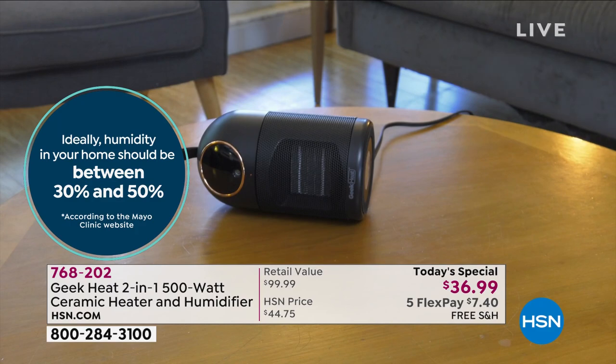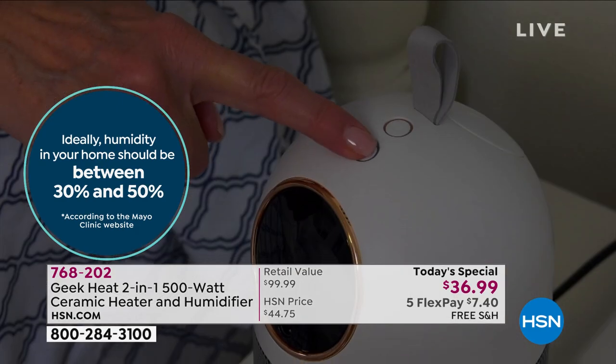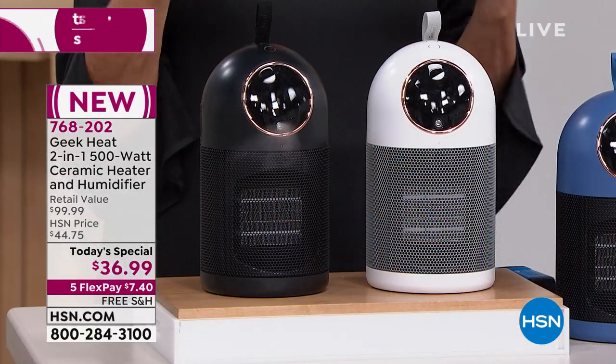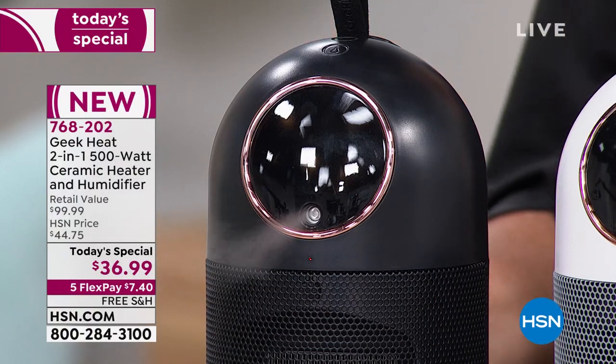Even here in Florida it gets dry, believe it or not. We can really sense it on these colder, drier days — it changes everything. You're putting more lip gloss on to try to make your lips feel moist, your throat's a little rougher, your nose is a little tougher. And your skin can certainly tell it because it's so dry — it just feels like you almost want to crawl out of your skin. It's because of the lack of humidity, of that moisture that we need.